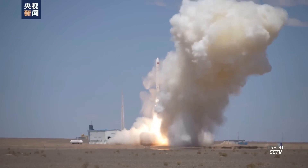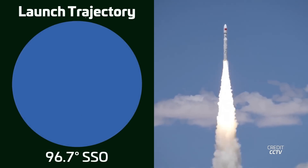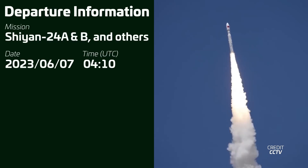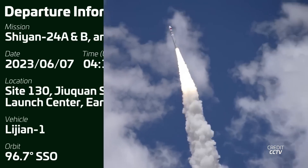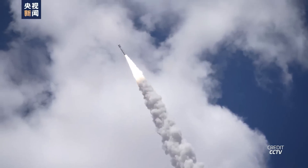Heading east to China, with Cass Space's second-ever flight of the Lai Shan-1 rocket. It departed Site 130 at the Jiuquan Satellite Launch Center just after 0400 UTC on Wednesday. Inside the payload fairing were 26 satellites, which ended up in a sun-synchronous orbit. Two of these are Xi'an 24A and B, which are experimental satellites for the Chinese government. Unfortunately, that's all we've been told about this mission so far.